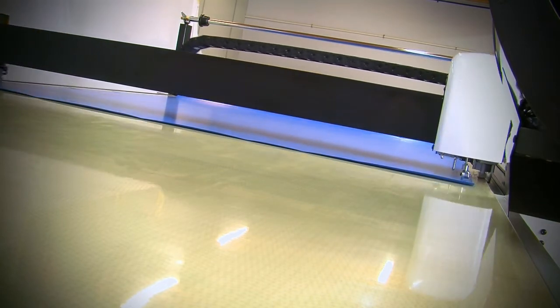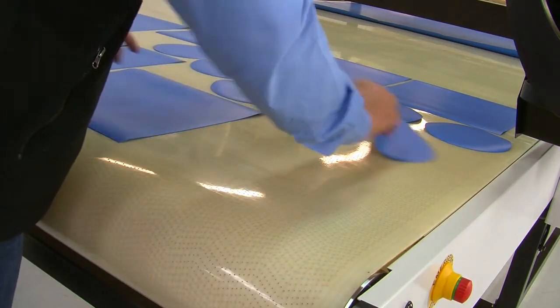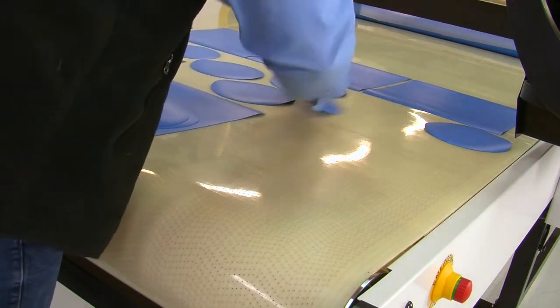The new L-Series has been designed to maximise your profit potential by increasing production capacity and flexibility, improving cut quality, de-skilling the cutting function and reducing the labour component of each job.